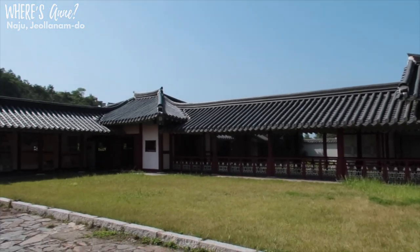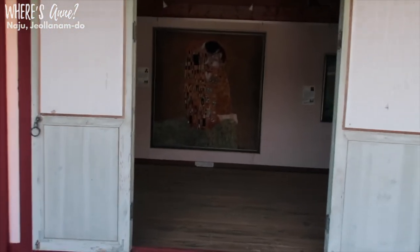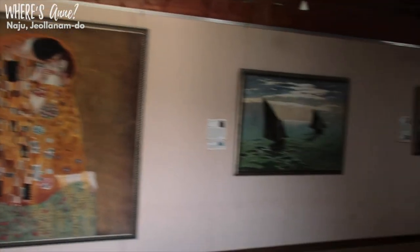Unlike some other theme parks, this one actually has an art museum where it has replicas of some famous art pieces from around the world. Since I can't travel to other countries to see the real art, I guess I can check out this museum.